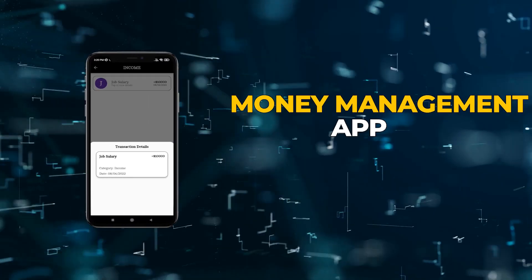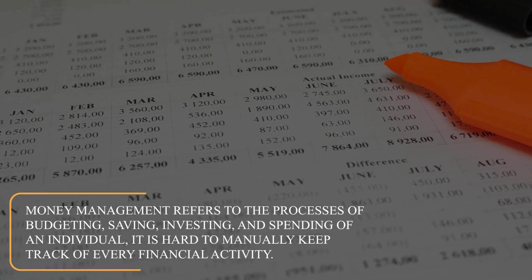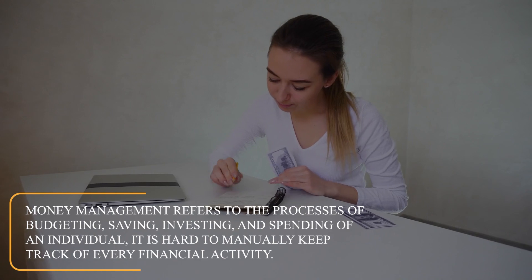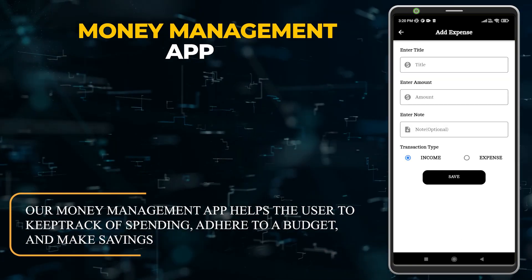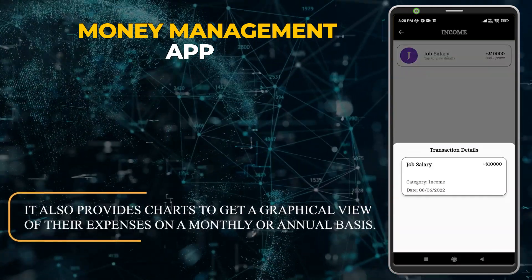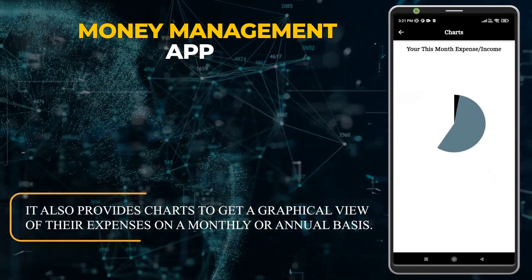Money Management App. Money Management refers to the processes of budgeting, saving, investing, and spending of an individual. It is hard to manually keep track of every financial activity. Our Money Management App helps the user to keep track of spending, adhere to a budget, and make savings. It also provides charts to get a graphical view of their expenses on a monthly or annual basis.